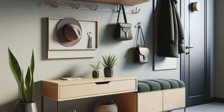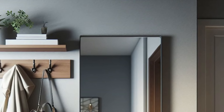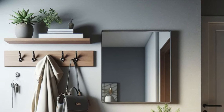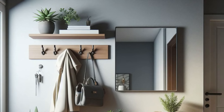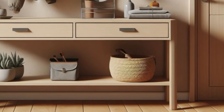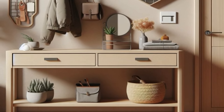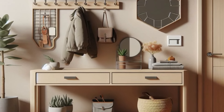Elevate your small entryway with a blend of functionality and style that leaves a lasting impression. A sleek floating shelf with concealed hooks beneath offers a chic solution for hanging coats and bags, keeping clutter at bay while adding a modern touch to the space. Pair it with a narrow console table boasting a convenient drawer for storing keys and mail, ensuring essentials are always within reach without sacrificing aesthetics. Accentuate the ensemble with a decorative mirror to enhance the sense of space and light.